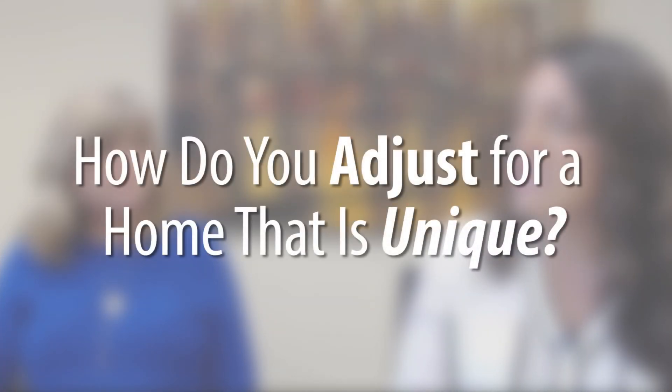Wanted to ask you one question today, Laurie. When we're looking at a unique house and there hasn't been a lot of homes that sold that's similar to that property — let's call it a rancher, for instance — and most of the homes that have sold are colonials, how do you make that adjustment? What do you do? What are you looking for?